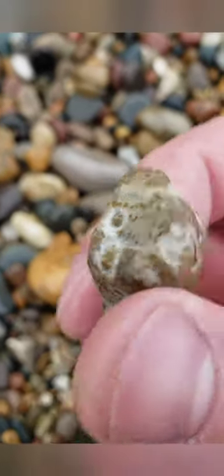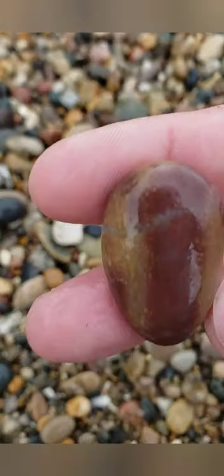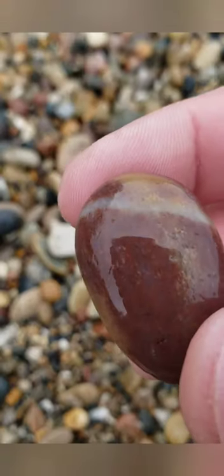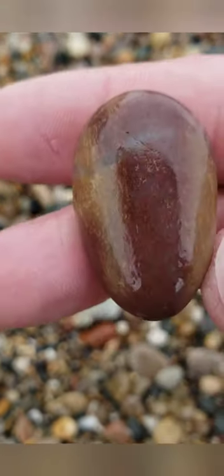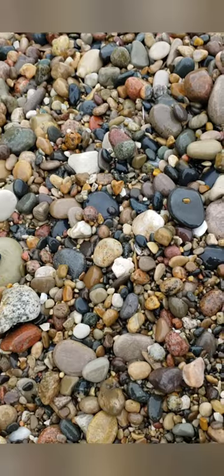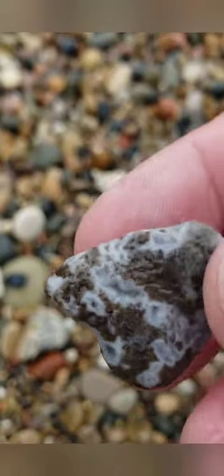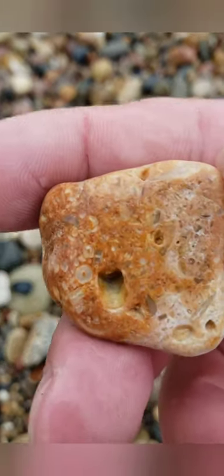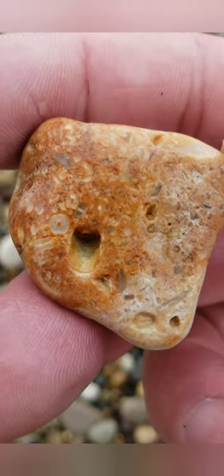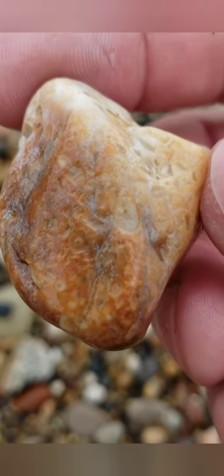I saw this fossil right away. A minute ago I found these guys. I'm not sure if that's quartzite or not — it's really pretty though, red and yellow, golden colored. I found a couple other fossils. This one was really cool — I saw that right away. Looks like it might be some chain coral or something. I believe this is a fossiliferous limestone — I'm guessing. That was pretty cool too.